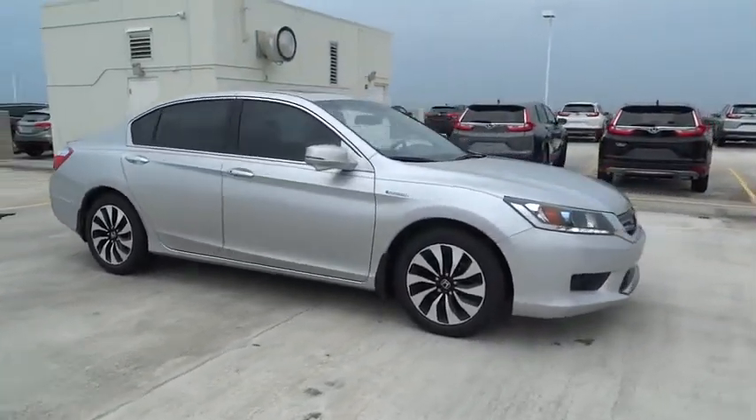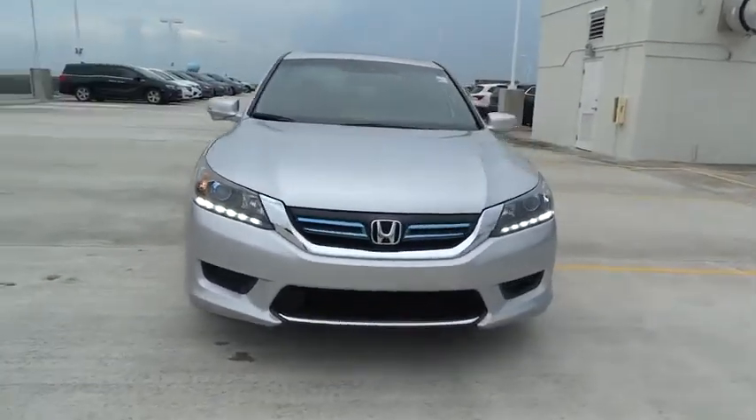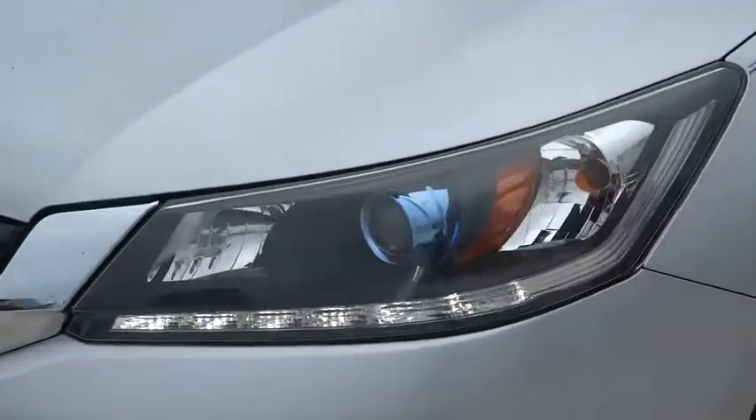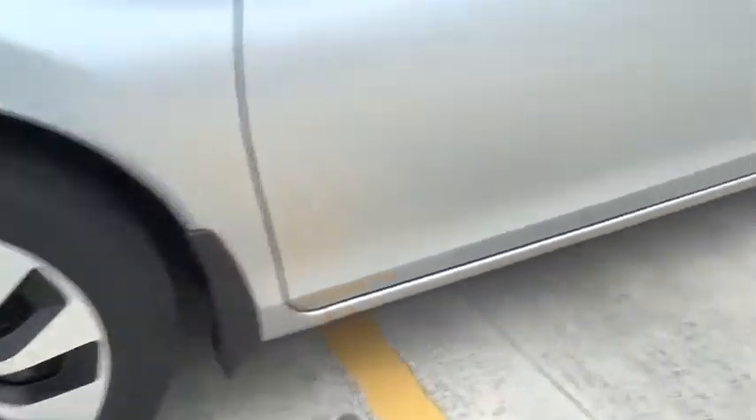This vehicle has less than 15,000 miles. Here are some of this vehicle's great options: remote engine start, backup camera, and leather-wrapped steering wheel. This vehicle is Carfax Certified One Owner and qualifies for the Carfax Buy Back Guarantee.